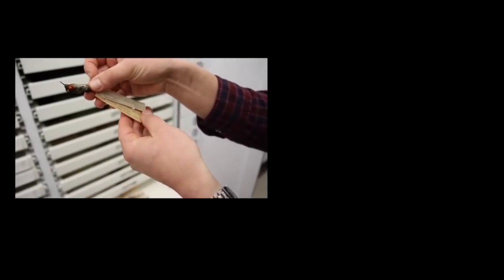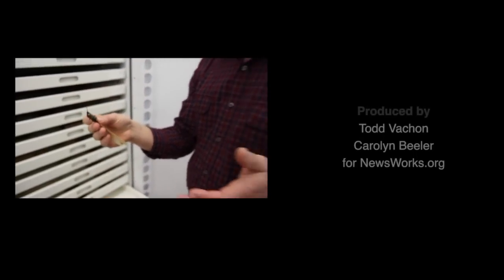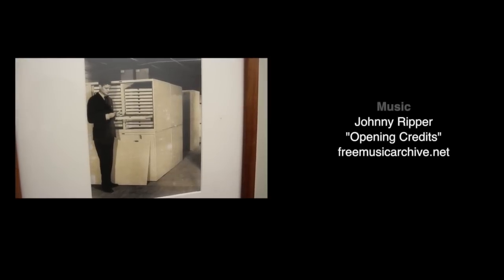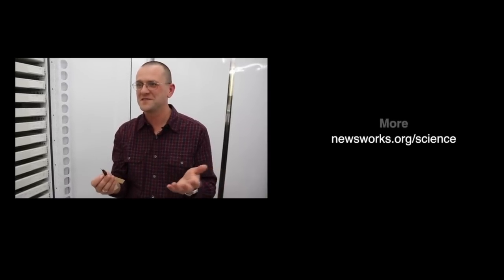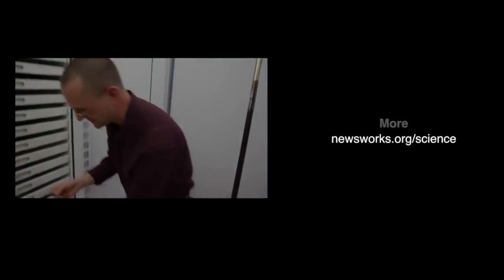And if you look at the label on this bird, it was collected by a fellow named James Bond on January 29, 1931. We all know James Bond as the super agent 007, but James Bond was a real guy — a famous ornithologist who worked here at the Academy and specialized in Caribbean birds. He lived part of the time in Jamaica, and his home there was next to the Fleming residence. They became friends, and when Fleming was writing the spy novels, he loved the name James Bond and used our James Bond's name for the international super agent 007.